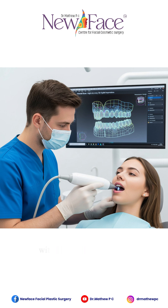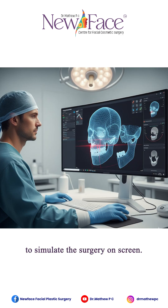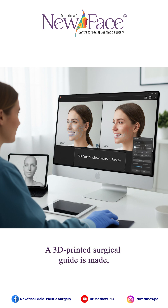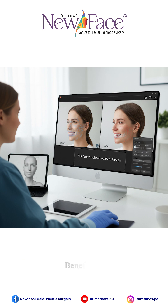Phase three — we use your digital data to simulate the surgery on screen. A 3D printed surgical guide is made, ensuring every movement and correction matches the plan exactly. The benefits: less guesswork, shorter surgery, fewer surprises, and better recovery.